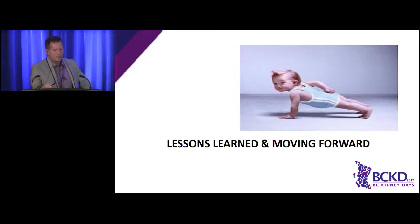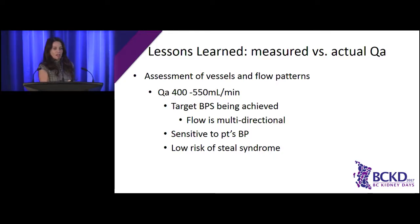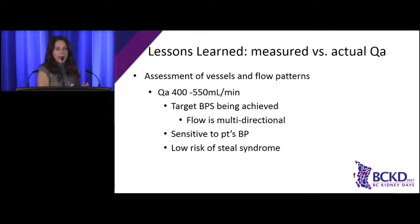I'm going to go through the lessons we've learned. One thing about these fistulas is that the access flow is not that high. With most upper arm fistulas, access flows are around 1,200 to 1,800 mLs per minute, and 20% of patients have very high flow fistulas over 2 liters per minute, which can be problematic. These fistulas don't go that high. Also, the flow can be multidirectional and sometimes changes — if the patient's blood pressure is really low, the fistula may seem like it's clotted when it's actually just diverting a different way. You always have to reassess, make sure the patient's blood pressure is okay, then look again. They don't clot easily.